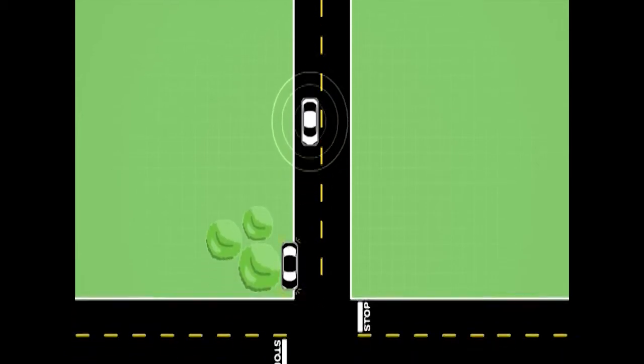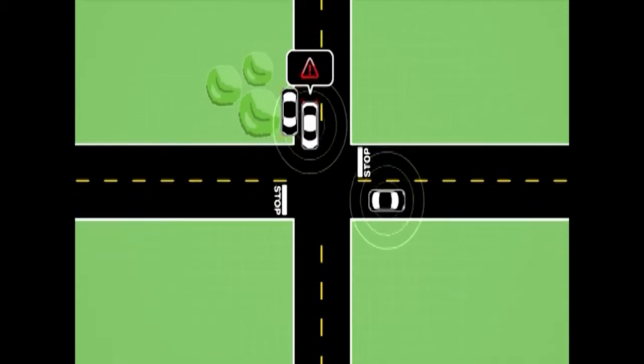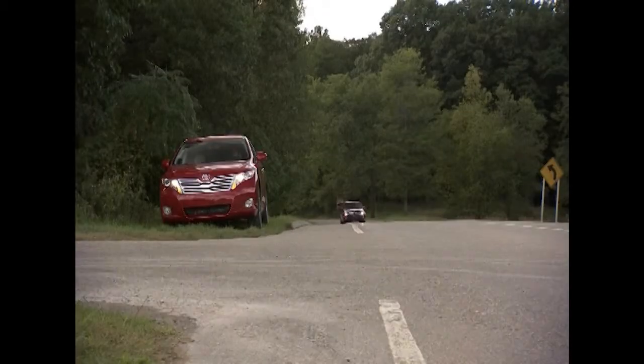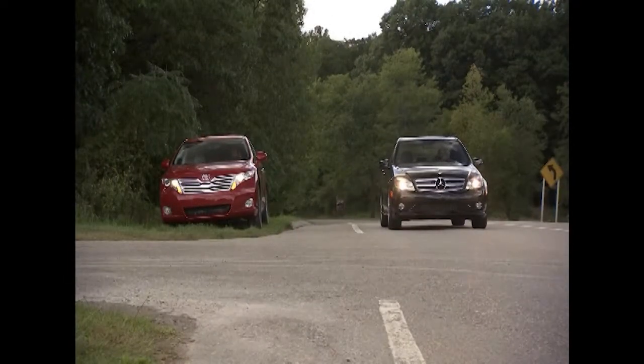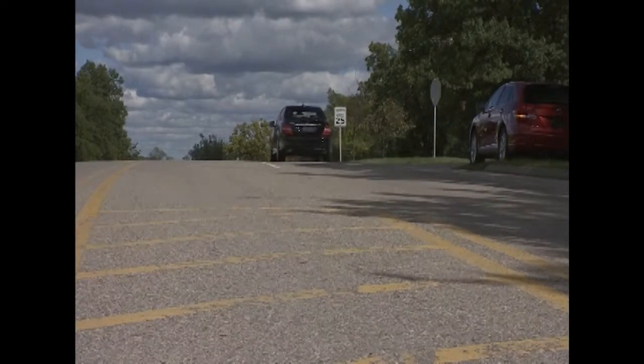Now imagine you are approaching an intersection where you have the right-of-way and cross traffic must stop. As you approach, the driver of a crossing vehicle fails to stop and continues traveling through the intersection directly in front of you. A warning is provided when the violating cross traffic is detected, helping you respond in a timely manner and stop rather than continuing through the intersection and potentially getting into a crash.